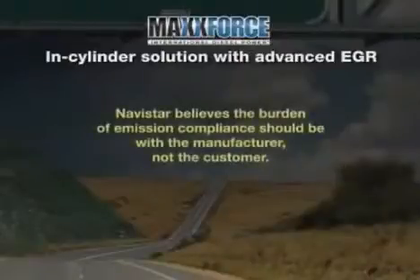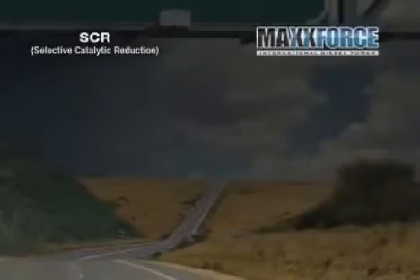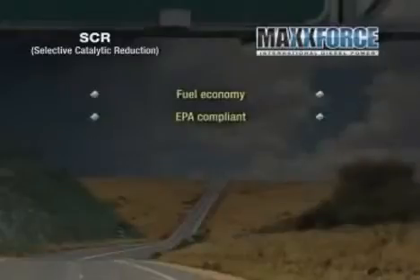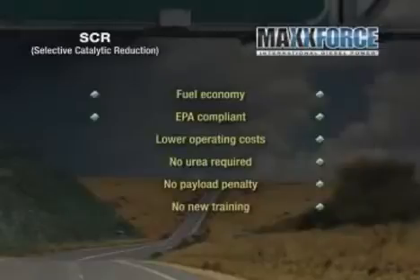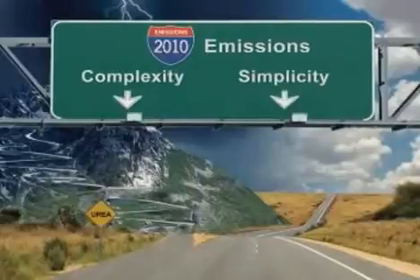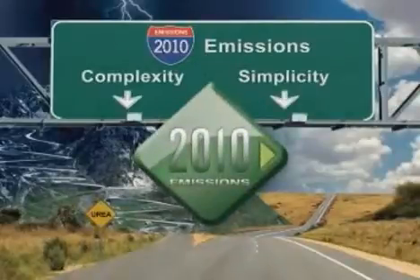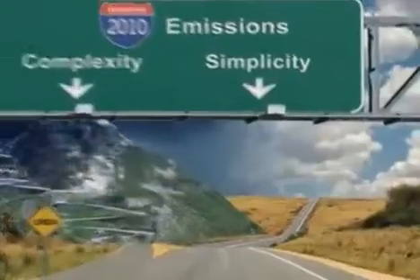Navistar believes the burden of emission compliance should be with the manufacturer, not the customer. Let's take one last look at the differences between SCR technology and the MaxForce in-cylinder solution. Fuel economy is even. Both are fully EPA compliant. MaxForce offers lower operating costs. No urea required — no infrastructure or refill hassle. No payload penalty. No new service or driver training required. No impact on TEMs. The evidence is pretty overwhelming. Simplicity or complexity — with the 2010 emission standards approaching, it's your choice.